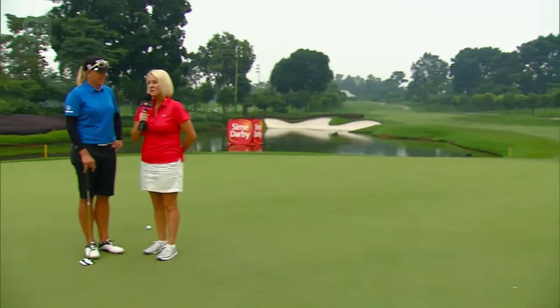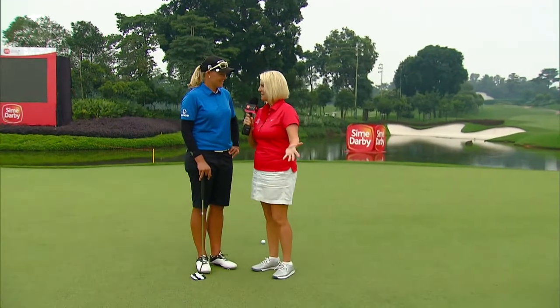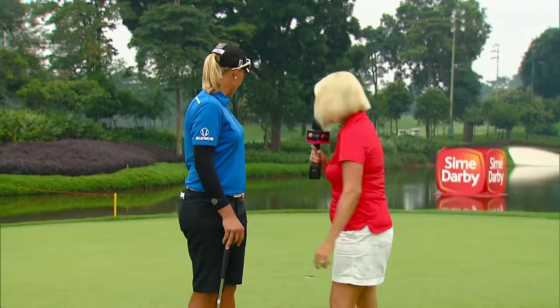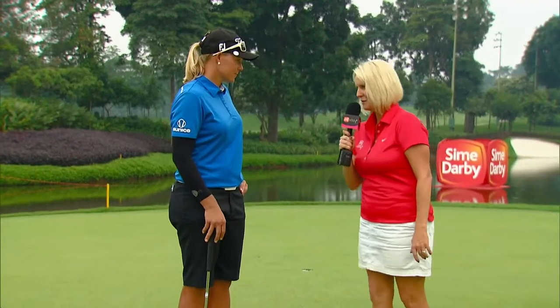I'm here on the 18th green with Katherine Kirk, who sprang to prominence on the LPGA by winning the Canadian Open back in 2008. Katherine is going to tell us how to hole the winning putt, because we've seen a fair amount of drama unfold here over the years. The tournament started in 2010 and it could well come down to Katherine having to hole this clutch putt to lift the trophy. Katherine, can you tell us how would you line up this putt?